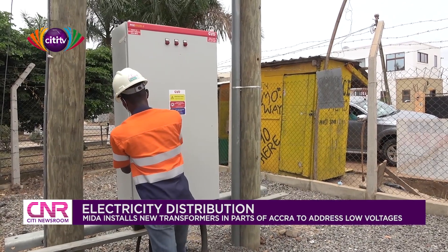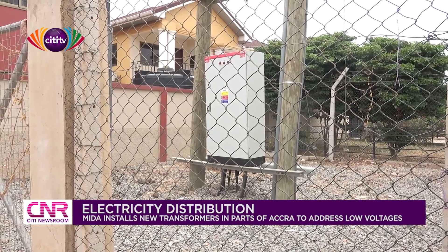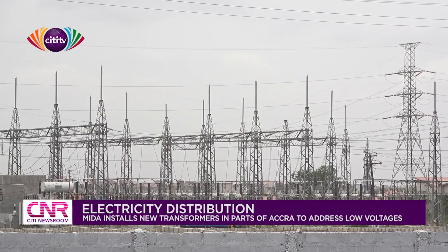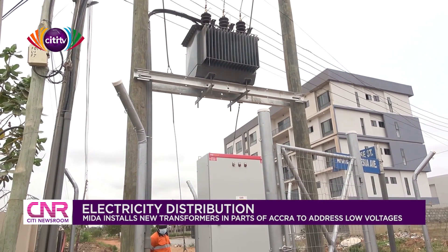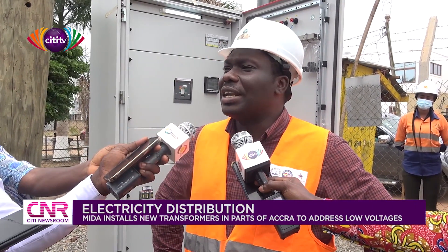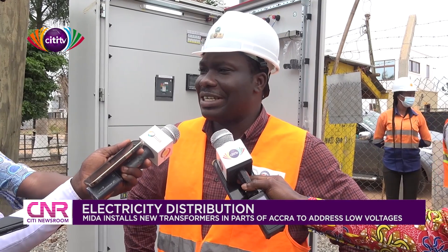To help tackle the concern, the Millennium Development Authority, MEDA, has installed over 300 new transformers in 53 communities in Accra, and upgraded some of the transformers and conductors as part of its low-voltage bifurcation and network improvement project. The scope of the project involved the installation of new transformers and upgrade of overloaded transformers already existing in the ECG network.